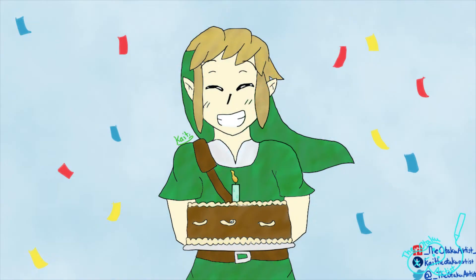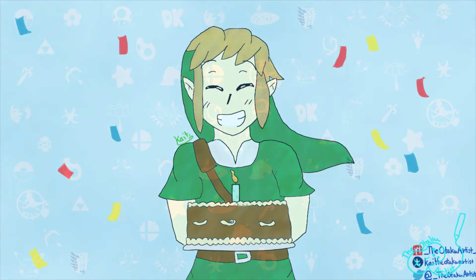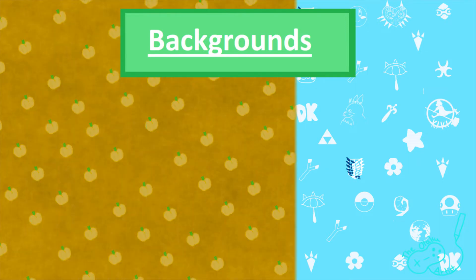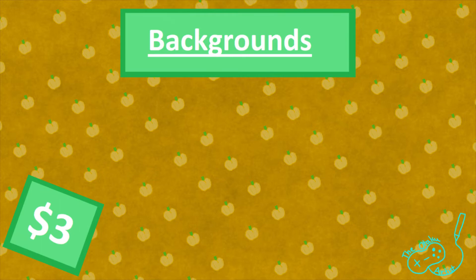Now let's talk about the features I offer. Your commission will always come as a transparent image, along with one flat color background for free — you get to choose the color, of course. However, if you would like a pattern background like one of these, it's only $3.